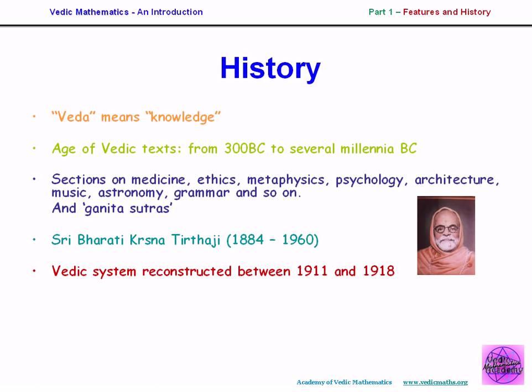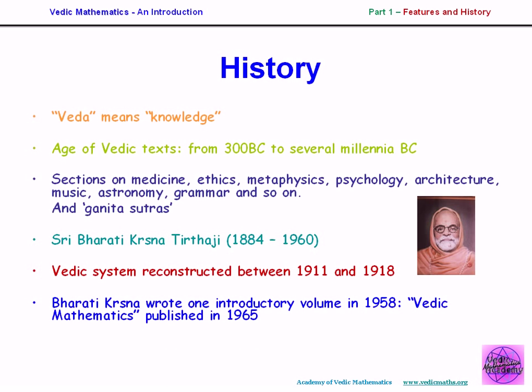Those 16 books were lost — there are different stories about what happened to them. In his old age in 1958, he wrote one introductory volume called 'Vedic Mathematics', published in 1965. All subsequent study of Vedic mathematics is based on this book.